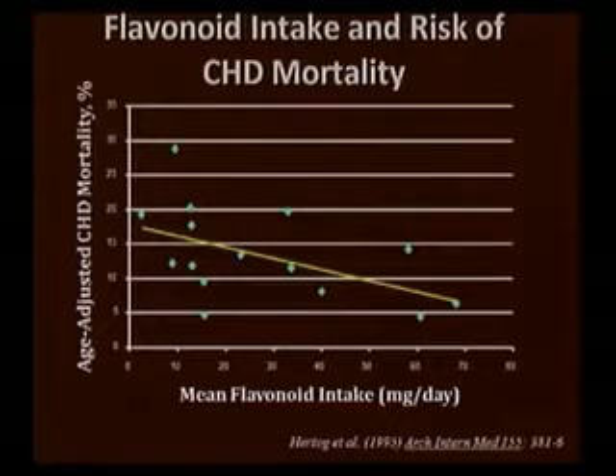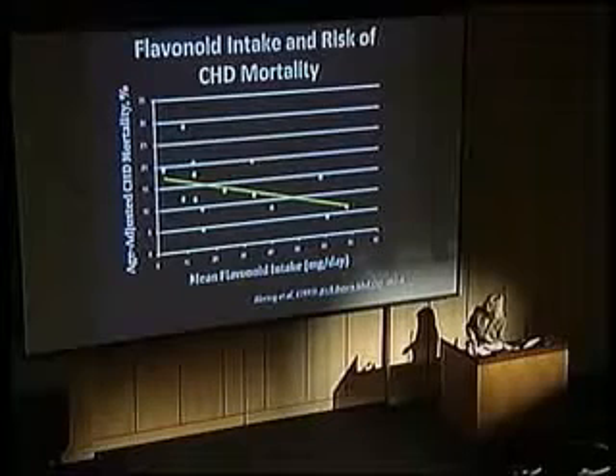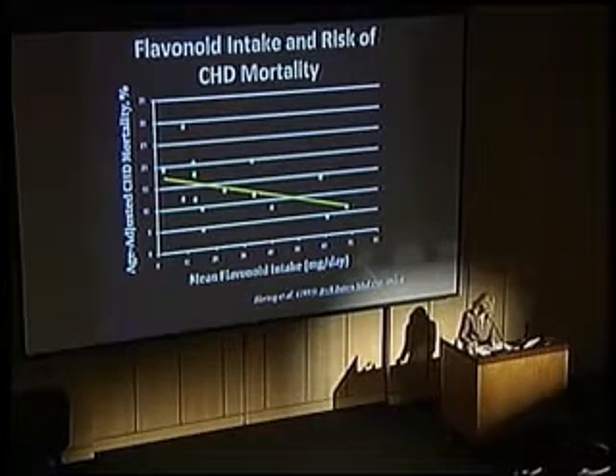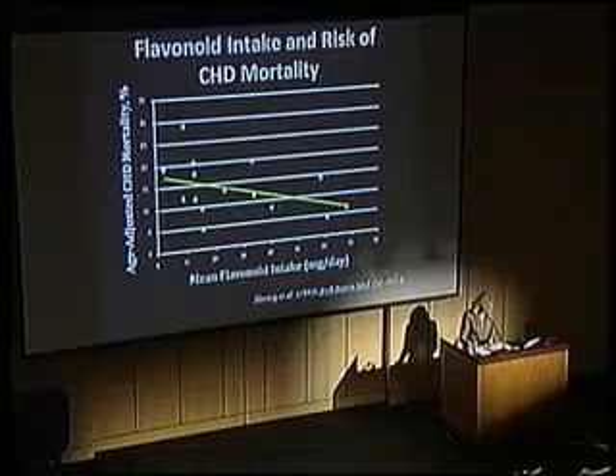Evidence from several epidemiological studies tells us that as you increase your dietary intake of flavonoids, you can actually decrease your risk of heart disease. Here on the bottom scale is the mean flavonoid intake, and on the vertical axis is the risk of death from coronary heart disease. As you increase your flavonoid intake, you have less risk of heart disease death — so more is better with flavonoids in your diet.